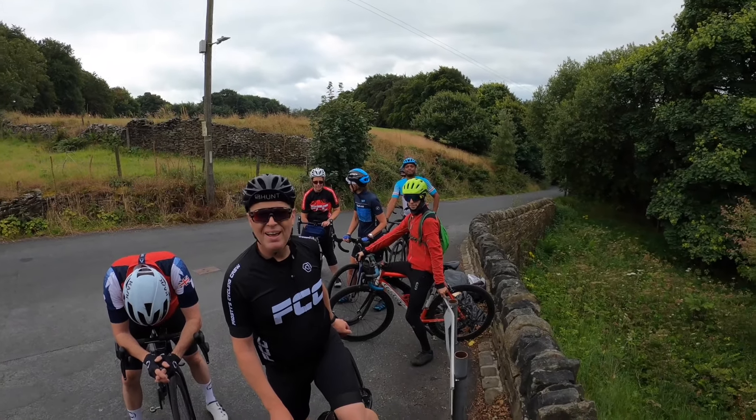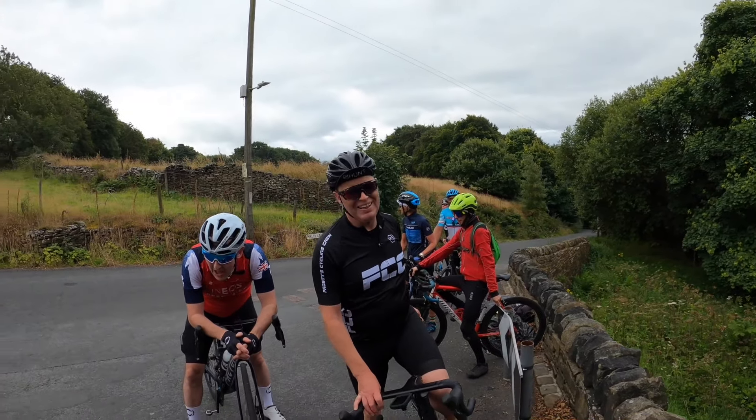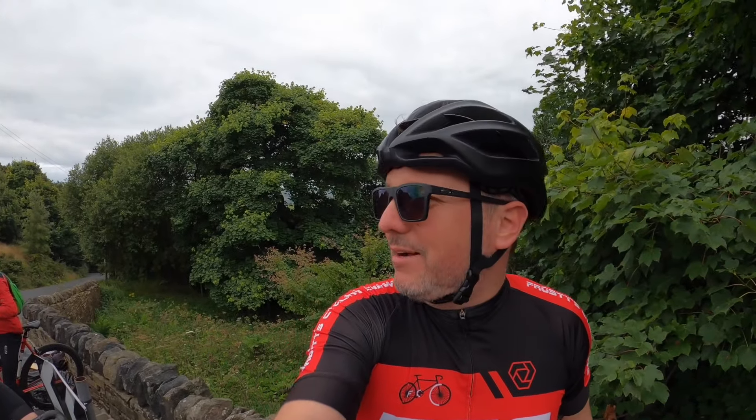How's everyone feeling after that? Fresh as a daisy. Don't speak! I'm gonna have a drink — oh brilliant, absolutely superb. So we've got a tight, windy descent coming up.